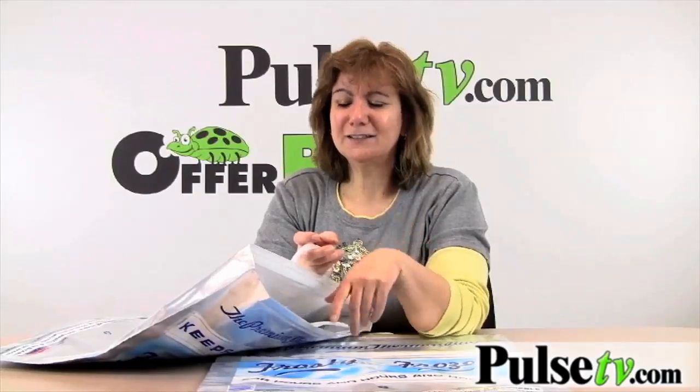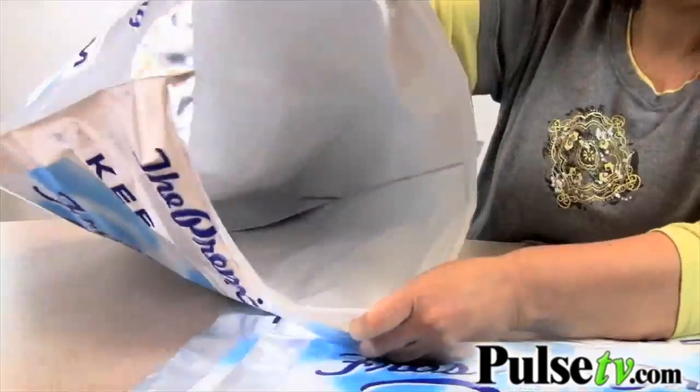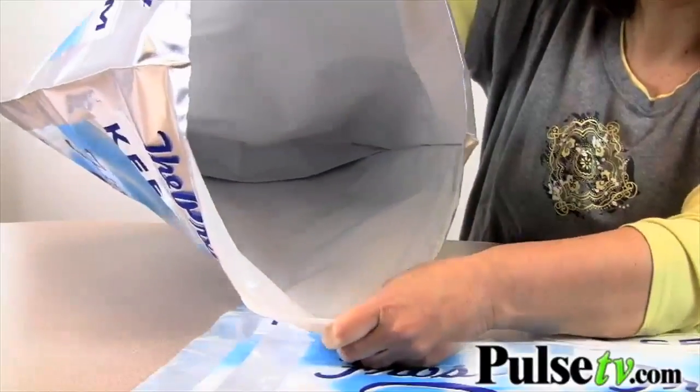Believe me, these are a godsend in the summer, and if you live in Arizona like my sister does, you're going to want these. They're nice and big and hold a lot of stuff. We're going to give you a three-pack — keep a couple in your car or give them as a gift.